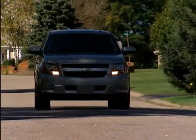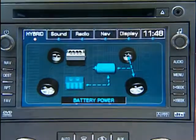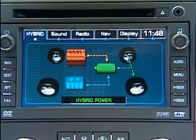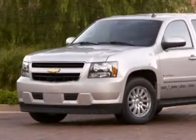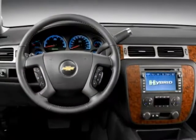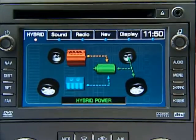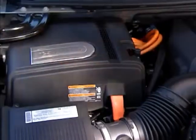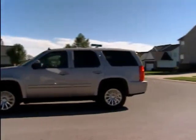The 2009 Chevy Tahoe Hybrid is the only full-sized SUV on the market with a fuel-saving hybrid drive system. What's more, it's setting new standards in engineering, styling, performance, capability, versatility, and comfort that are unmatched in the segment. During this program, we'll review key product features and advantages you can share with customers who are shopping Tahoe Hybrid versus the competition.